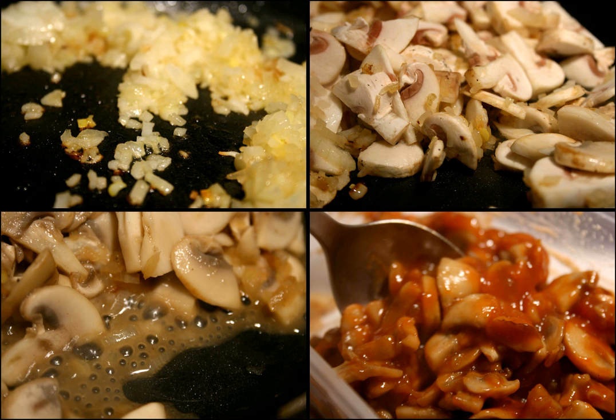Throughout the United States, gravy is commonly eaten with Thanksgiving foods such as turkey, mashed potatoes, and stuffing. One Southern United States variation is sausage gravy eaten with American biscuits. Another Southern US dish that features white gravy is chicken fried steak. Rice and gravy is a staple of Cajun and Creole cuisine in the Southern US state of Louisiana. Gravy is also an integral part of the Canadian dish poutine.